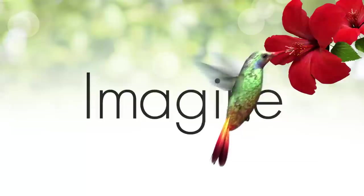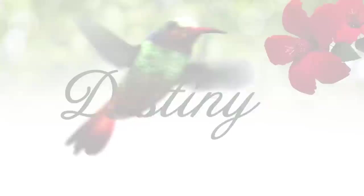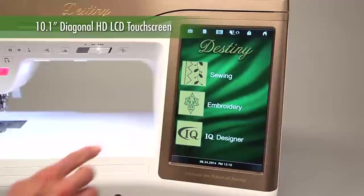Imagine the power of unlimited creativity combined with the ultimate in speed and control. Now is the time to fulfill your destiny. Introducing Destiny — the latest achievement from Baby Lock that's bigger and better in every way. Destiny is filled with intuitive IQ technology and advanced features that until now you could only imagine.